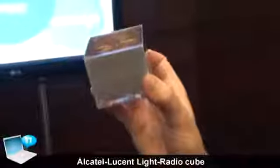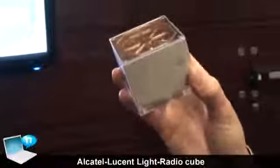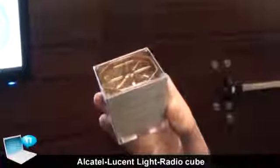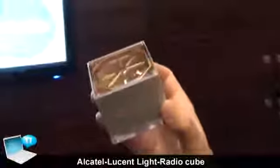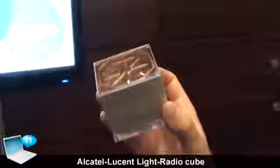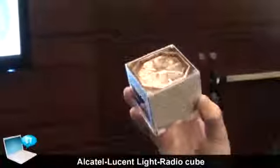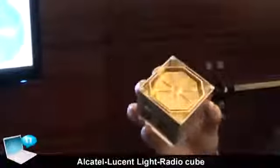We are launching this product family based on these elements. The cube is being demonstrated today at Mobile World Congress at our booth. We will go to trial with the first wideband active array antenna at the end of this year, with commercial products available from 2012 and the full family rolling out through 2014. This is a very strong change for the industry — a fundamental shift in how base stations are built, making them disappear as we know them today and reconstructing them across the network in a distributed yet homogenous way.